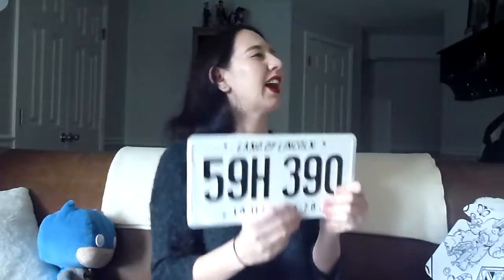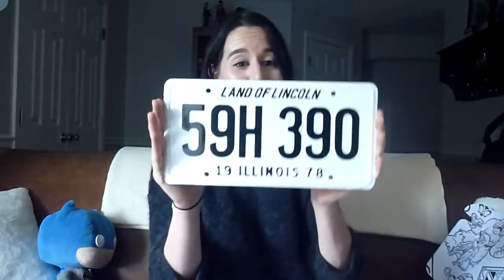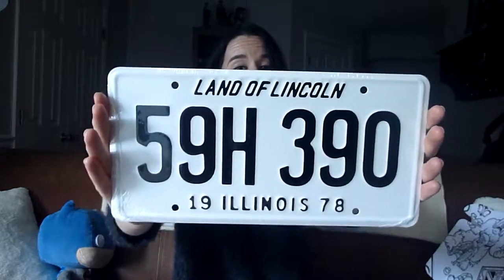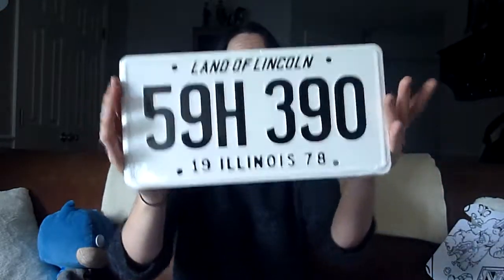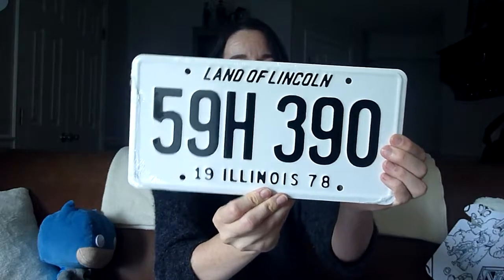Next up we have a license plate — Land of Lincoln, 1978. This is the Halloween item! You could have gotten Halloween or Evil Dead, and I'm assuming if this is the license plate from Halloween, the other one was Evil Dead. If you aren't a fan of Halloween you'd just look at this and not know, but I think that's a pretty sweet reference and I dig it. It's actually like metal and legit.